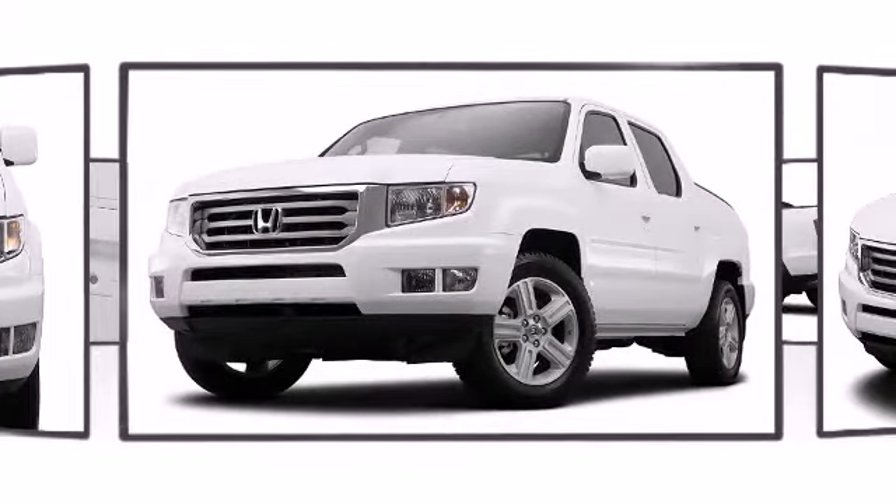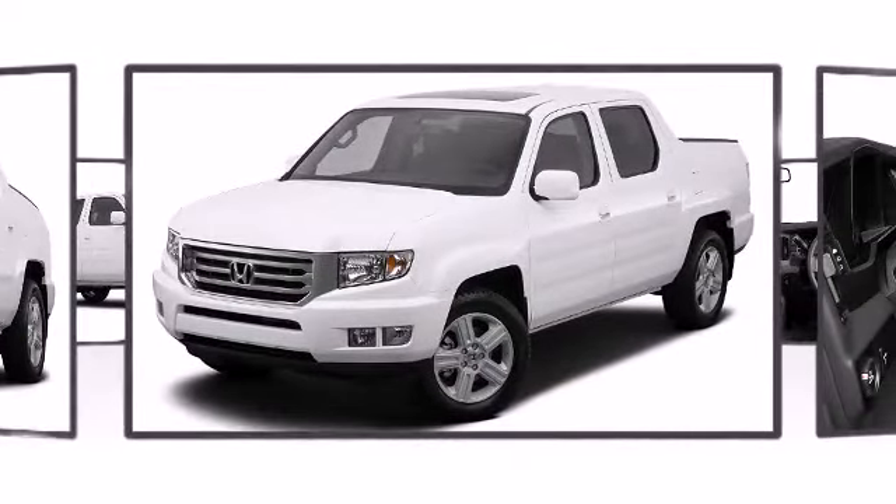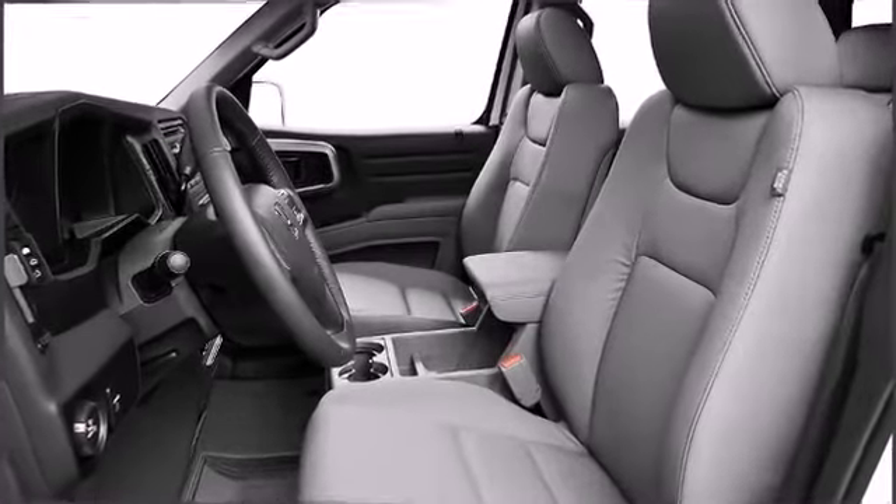Underbody vehicle components are protected by the skid plates, allowing this vehicle to overcome difficult off-road terrain. Five passengers fit comfortably thanks to the generous interior space.